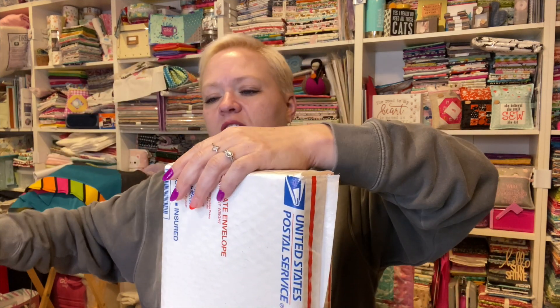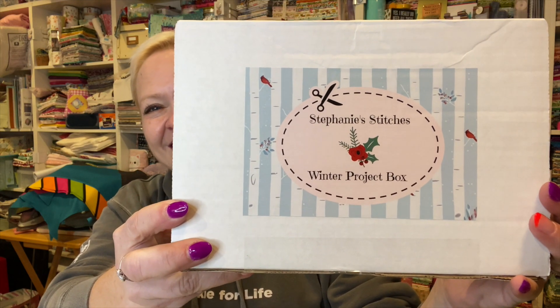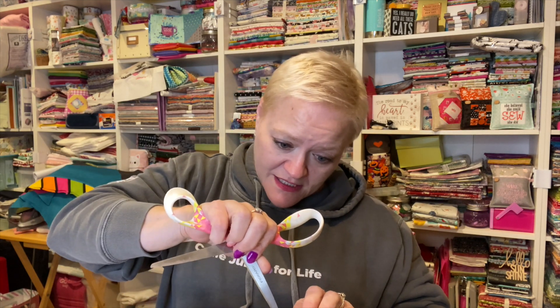You guys have probably seen it way before I have, so I'm ready to get it open now. She always puts her box inside the priority mailer so that it doesn't get all messed up. This is Stephanie Stitch's winter project box, and she still puts tape on it so now I have to open even more — this means you have to really be ready to open it.